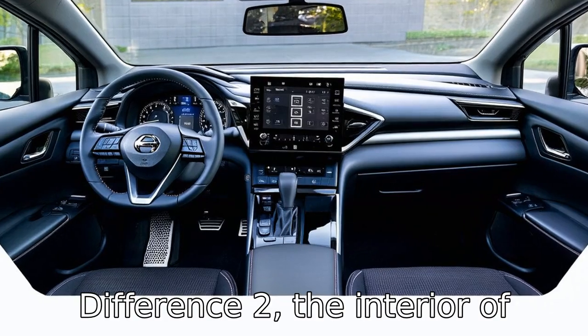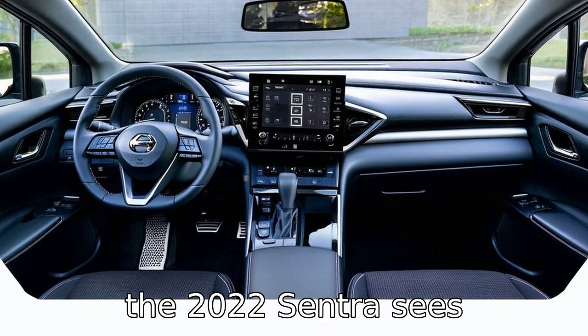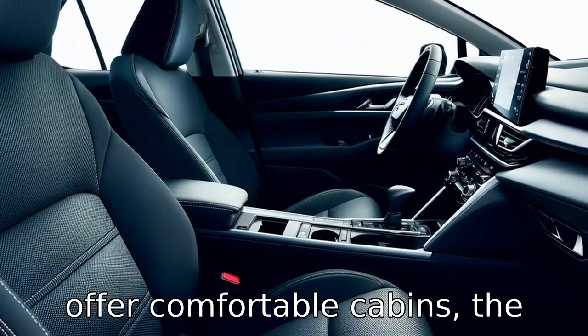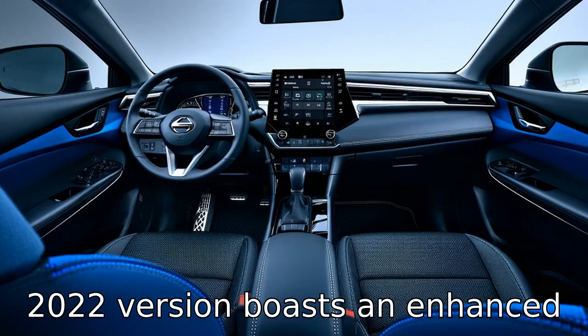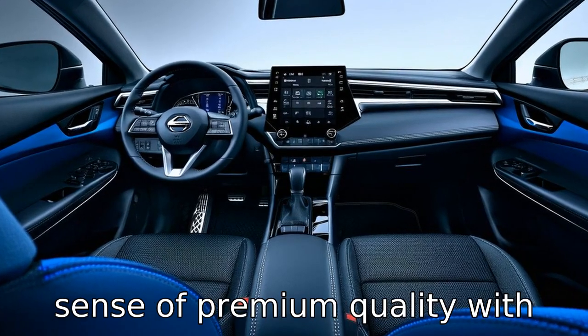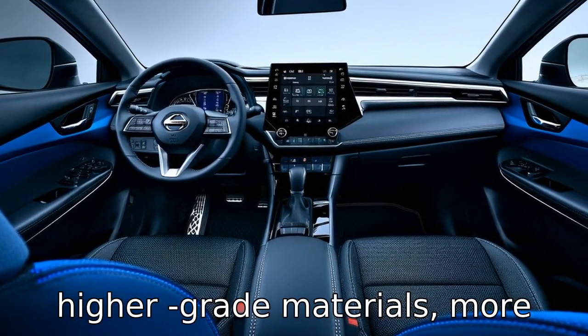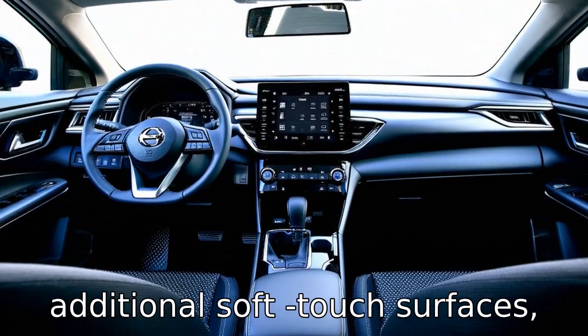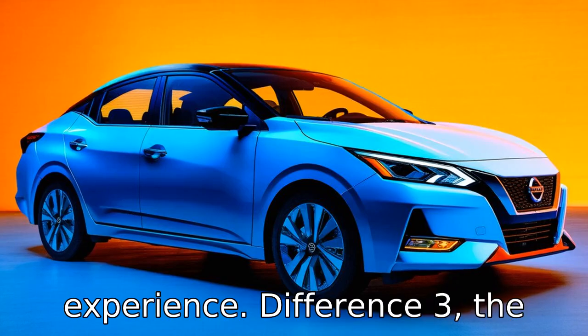Difference 2: the interior of the 2022 Sentra sees improvements in material quality and design. While both models offer comfortable cabins, the 2022 version boasts an enhanced sense of premium quality with higher grade materials, more ergonomic controls, and additional soft-touch surfaces, enhancing the overall driving experience.